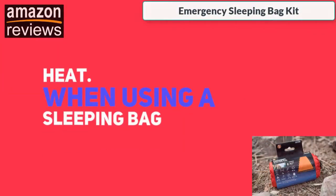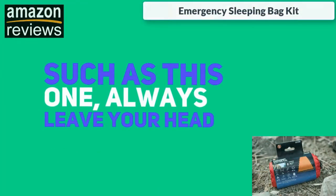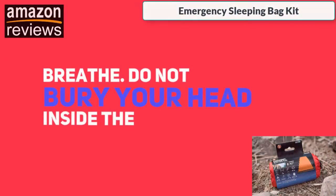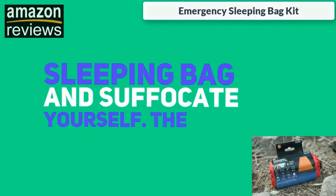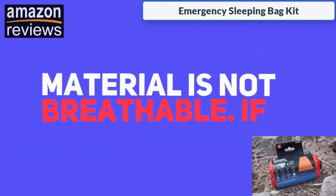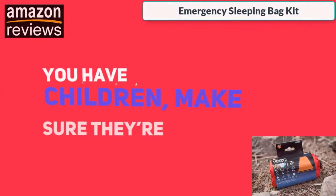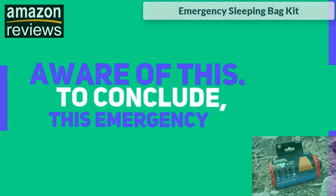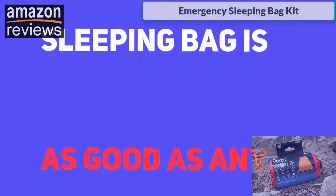When using a sleeping bag such as this one, always leave your head exposed so that you can breathe. Do not bury your head inside the sleeping bag and suffocate yourself — the material is not breathable. If you have children, make sure they're aware of this.